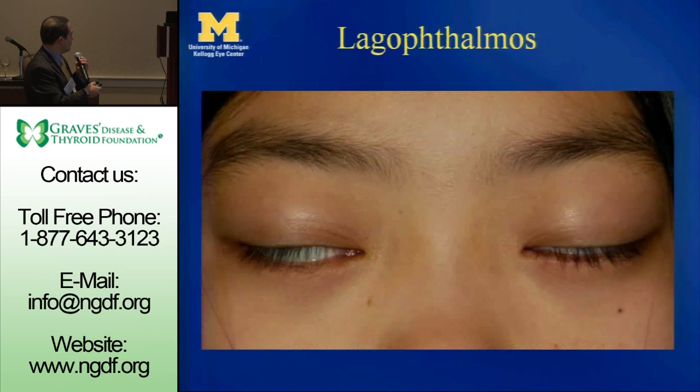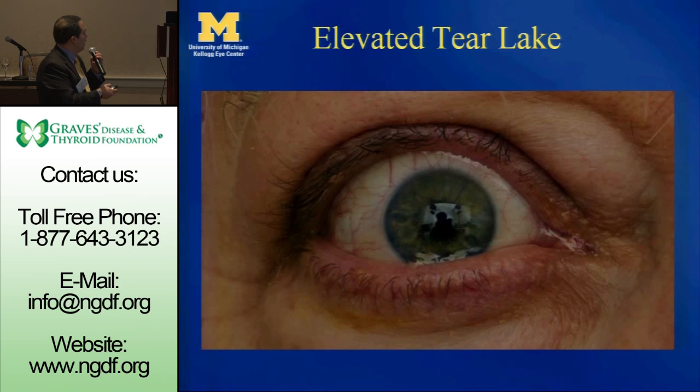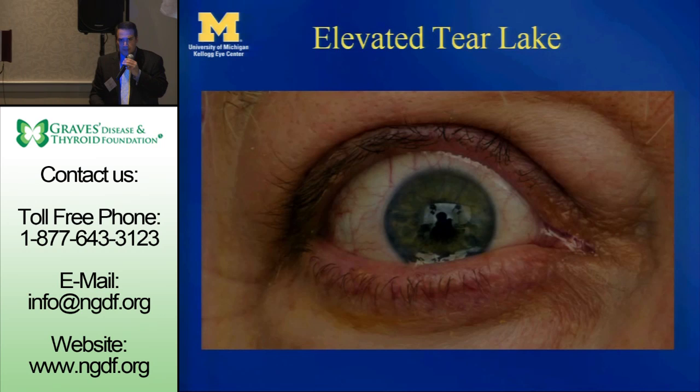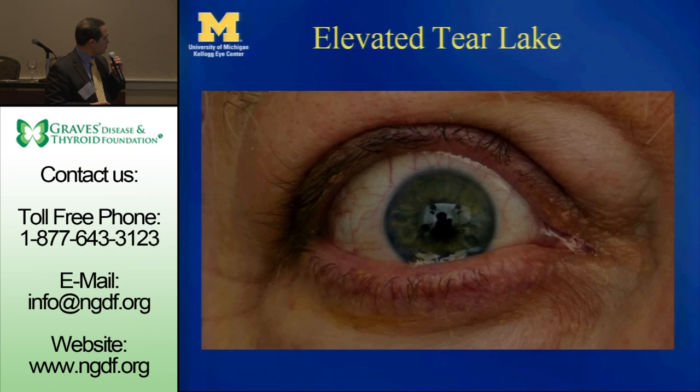This is a very young patient — a girl — to show what lagophthalmos means. We are looking for that: where the eye gets dried out because the blink is not normal, as Dr. Douglas was saying, and the eye doesn't close completely when you sleep. Here is a picture of an elevated tear lake — the tear lake reaches all the way up here when it should just be at the margin. Sometimes, because the eye is so irritated, it just keeps tearing, those tears accumulate, and it's like looking through a swimming pool.